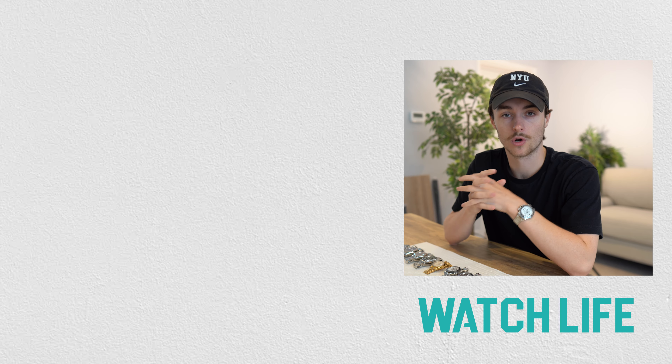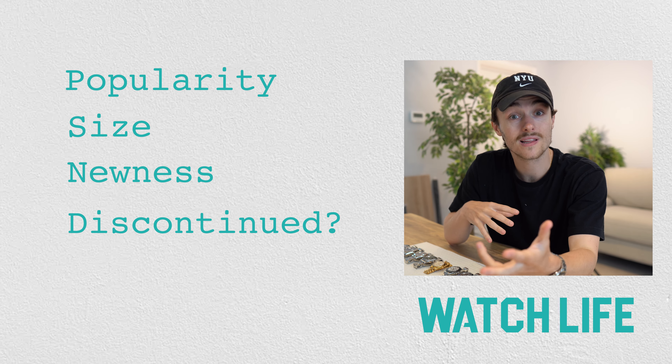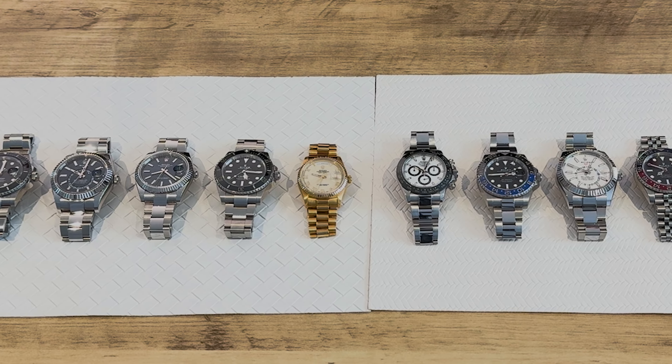Those five key areas are popularity, size, newness, discontinued or likelihood to be discontinued, and then lastly price. I have 10 Rolex watches in front of me and I'm basically going to rank them in order using those five key areas.